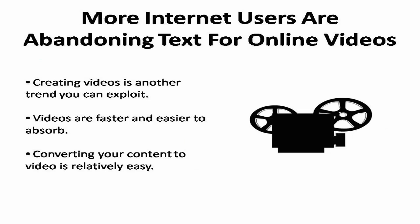The second trend to exploit is videos. As playback technology becomes universal, more internet users are abandoning text for video, which is faster and easier to absorb. Converting your content to video is relatively easy using the video recording equipment now included in almost every electronic device, including smartphones, laptops, and tablets.